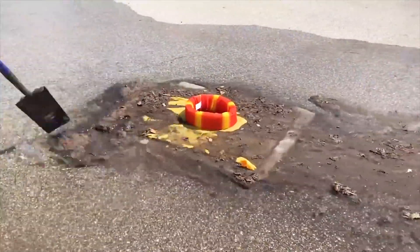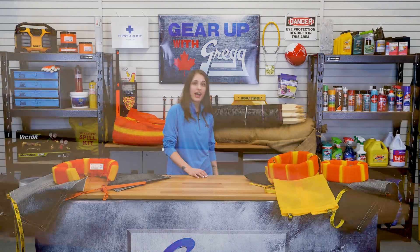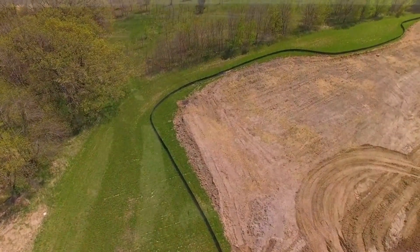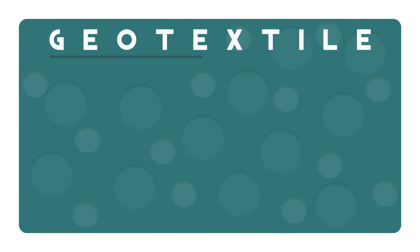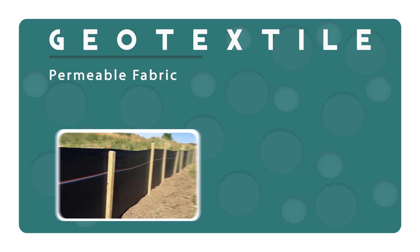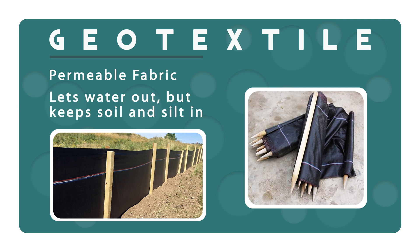Longer-term construction or landscaping sites need a sturdier solution. That's where the silt fence comes in. This three-foot-high geotextile fence is designed to prevent the flow of sediment from leaving the site and entering natural drainage ways or storm drainage systems. Geotextiles are permeable fabrics which, when used with soil, have the ability to separate, filter, reinforce, protect, or drain. In short, these durable fabrics let water out but keep the soil and silt in.